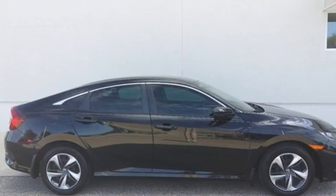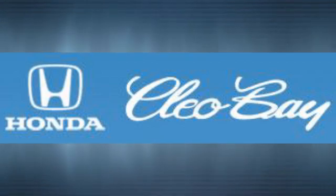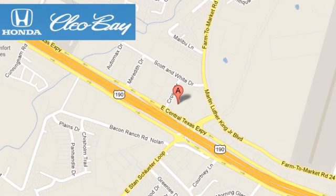Honda has a world-renowned reputation for reliability. Hurry in today and see it for yourself. Clio Bay Honda is one of the premier Honda dealers. We're conveniently located at 3907 East Centex Expressway in Killeen, Texas.